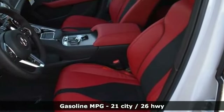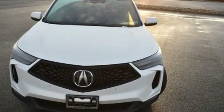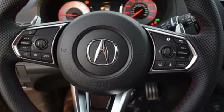Intercooled turbo inline four-cylinder engine. Four-wheel drive. Integrated navigation system with voice activation. Wi-Fi hotspot. Dual zone climate control. Auto-dimming rearview mirror.